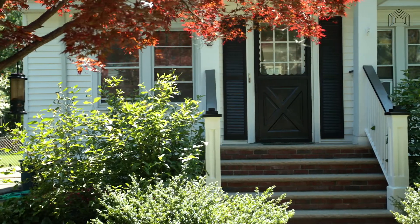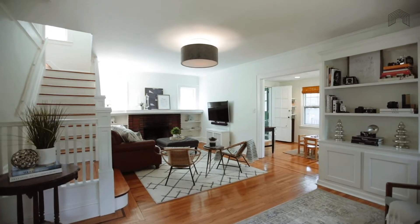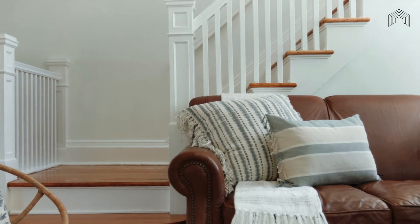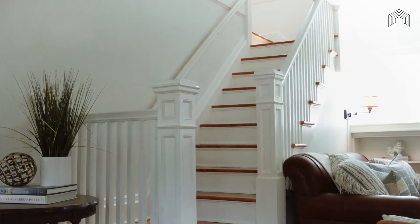As you enter this charming example of South Orange chic, you step into the spacious living room. Flooded with light, this room hits a perfect balance of form and function with eye-catching handcrafted built-in storage, a working fireplace, and an open staircase.